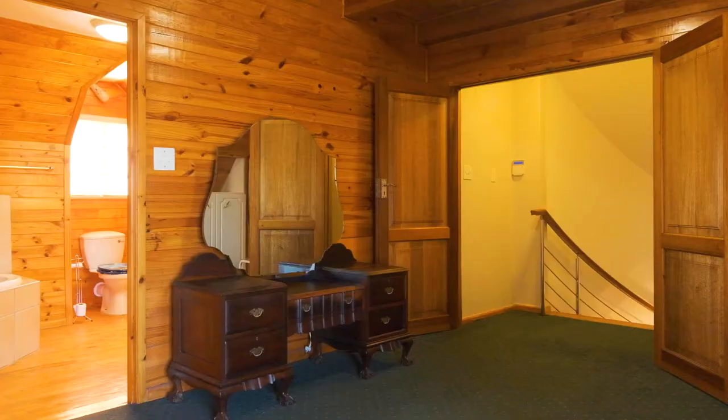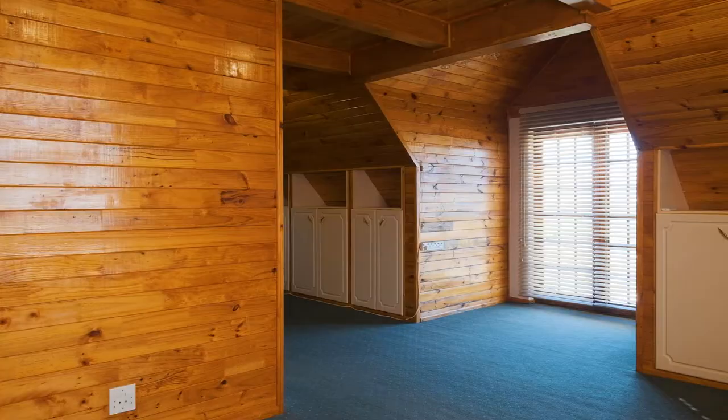The upstairs loft accentuates those gorgeous views and can be used as an additional family room, kids' playroom, or converted into sleeping quarters.